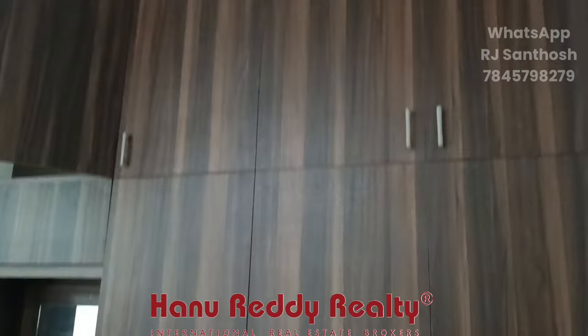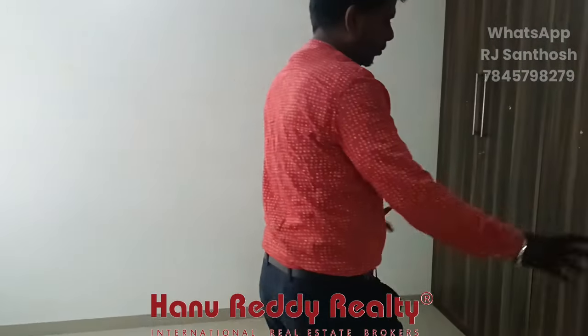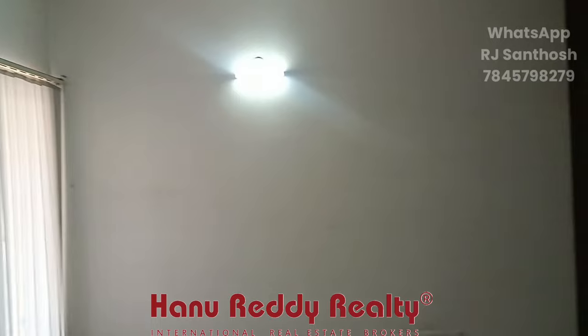This bedroom is attached to the table and has a common toilet. You have a wardrobe and a dressing table with a mirror. You can see the shelves and materials.